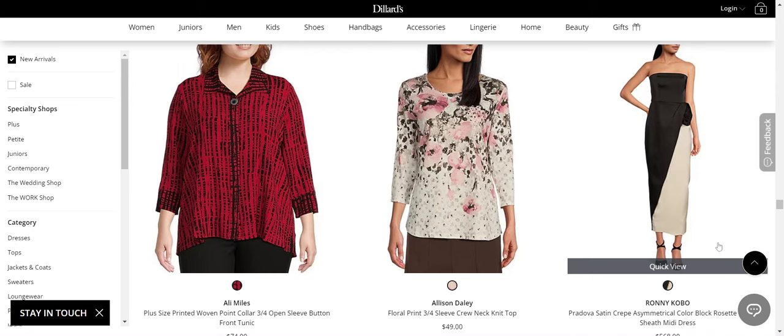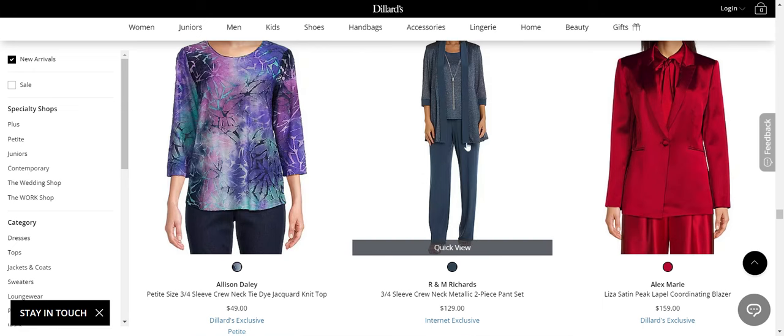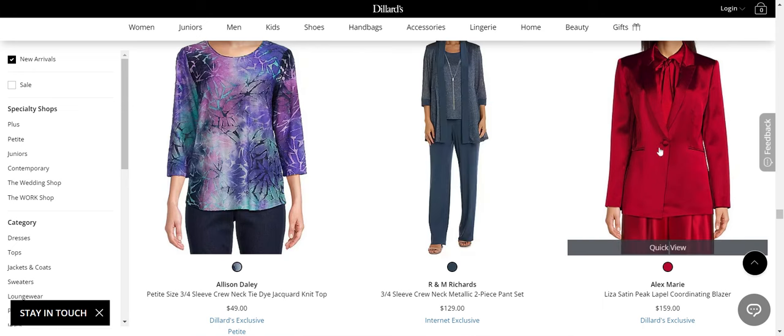Ronnie Cobo — this is really, really nice. No Allison Daly. No R&M Richards. Alex Marie — this is awesome. Dillard's bought this brand and I really like what they're doing with it — that's great.